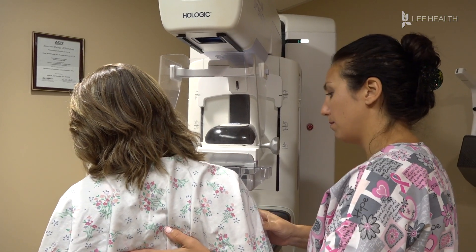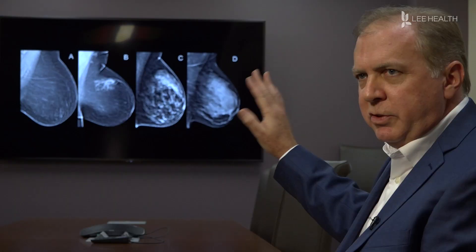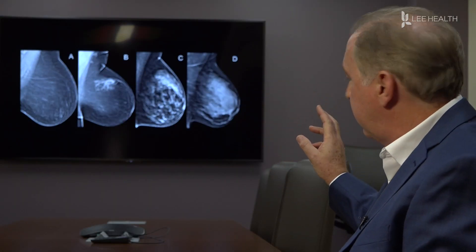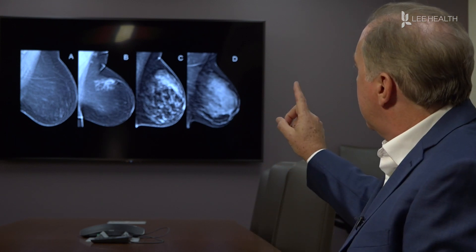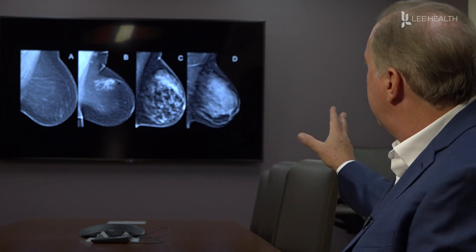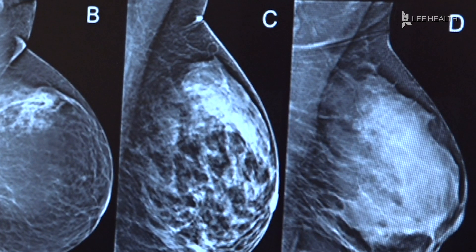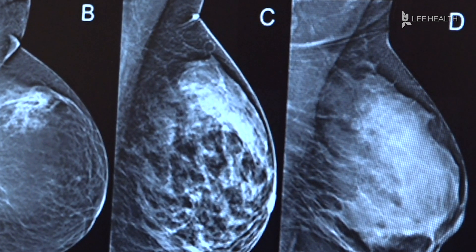After a mammogram, patients are notified of their results and of their breast density. It's reported as A, B, C, or D by the radiologist to the practitioners — A being a fatty replaced breast with very little density, and D being what's called a very dense or extremely dense breast. Anything C and D in Florida gets reported as dense to the patient.